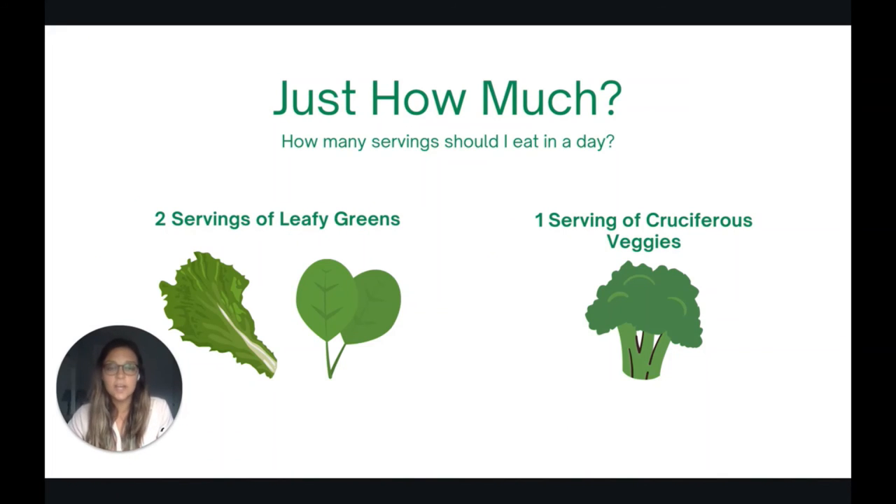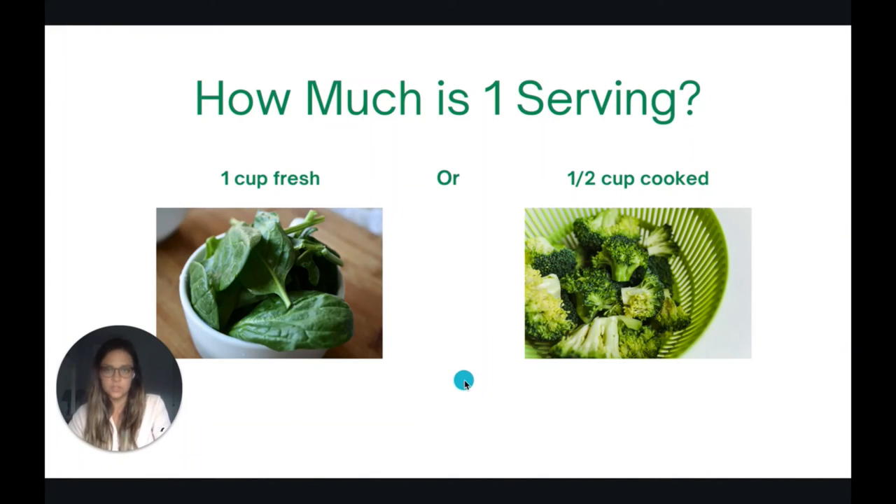Just how much should you eat in a day to get a good amount of nitrate? Looking at the Daily Dozen, the recommendation is to eat two servings of leafy greens per day and one serving of cruciferous vegetables per day. For fresh uncooked vegetables, one cup counts as one serving, and for cooked vegetables, a half cup counts as one serving.